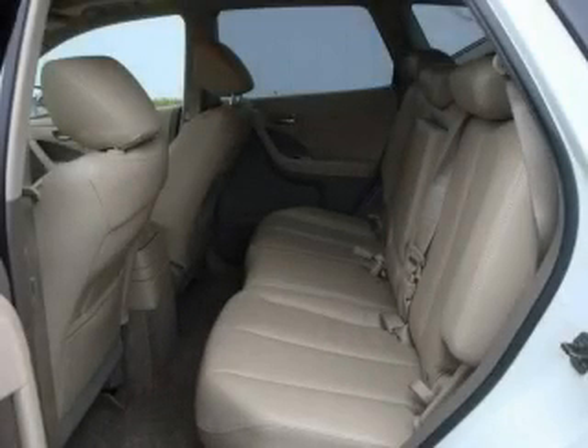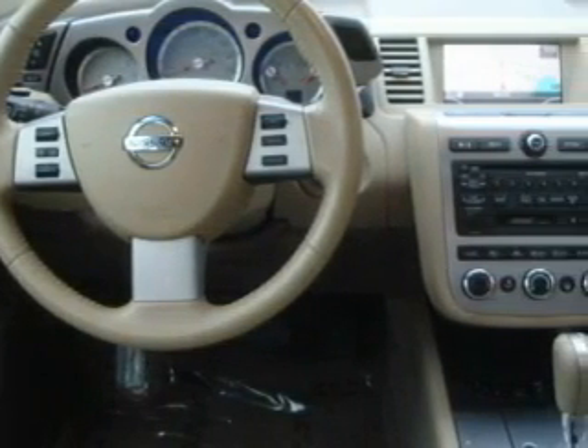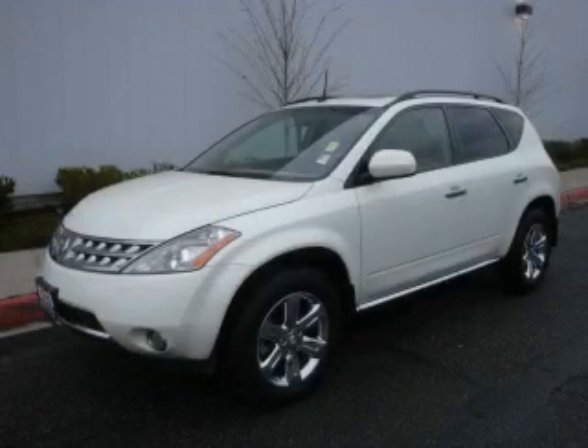The solid six-cylinder engine connected to a smooth-shifting automatic transmission smoothly responds to your every instruction. Contact us today and schedule your opportunity to see this crossover in person.